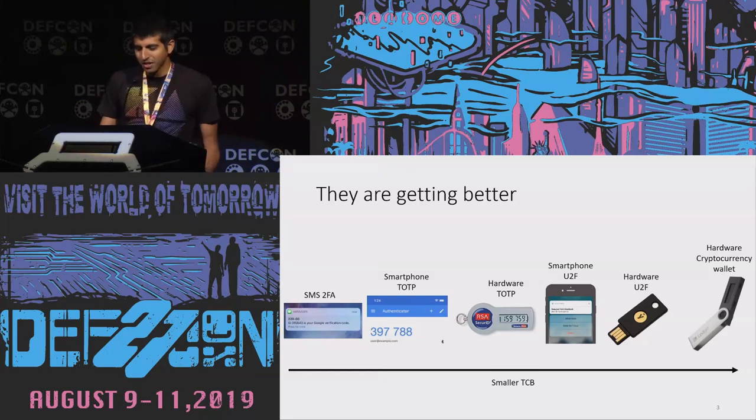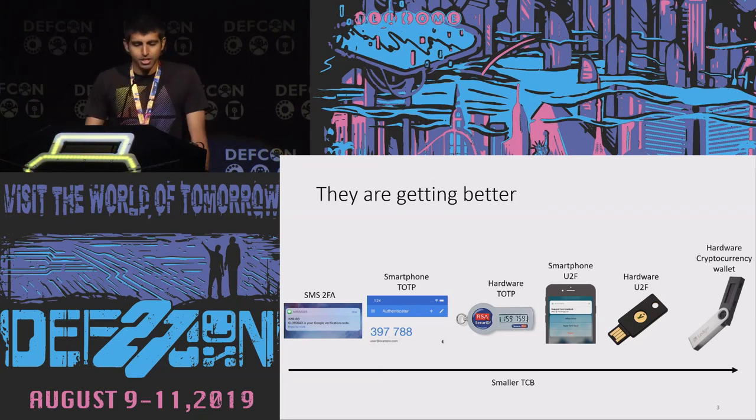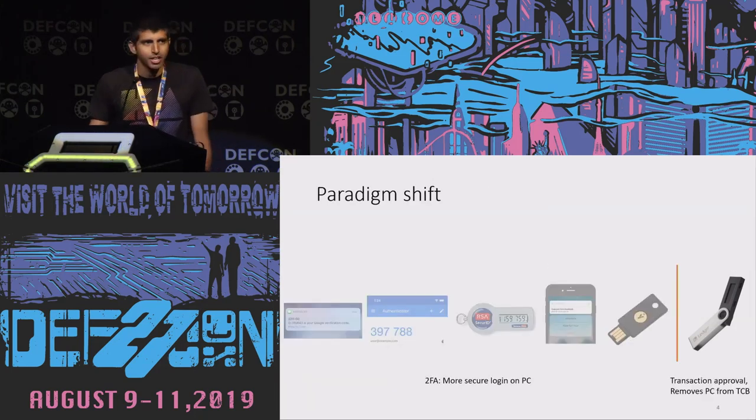Other devices do a pretty good job of preventing certain kinds of attacks. For example, U2F tokens have more or less solved phishing, and that's pretty cool. But this is not just devices becoming better and better, decreasing the size of the TCB in a straightforward way. It's not just a continuous improvement of two-factor authentication devices — there's something a little bit more interesting going on here.